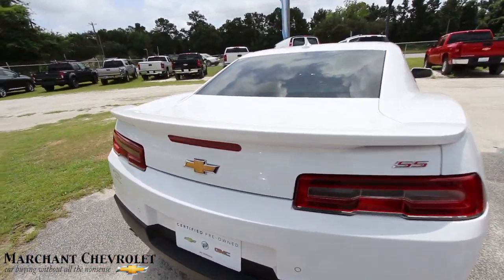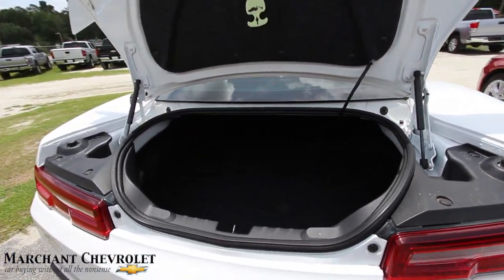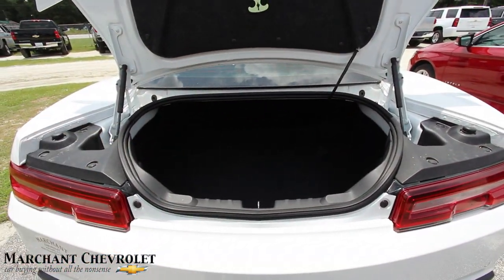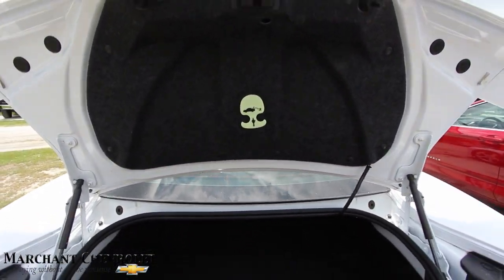Let's open up the trunk and see what we've got going on back here. Got a little bit of room in the back — the trunk actually is pretty big. The part that's not so big is the opening. So if you've got to get golf clubs in, you can do it, you just have to put them in kind of sideways for some of y'all that like playing golf.